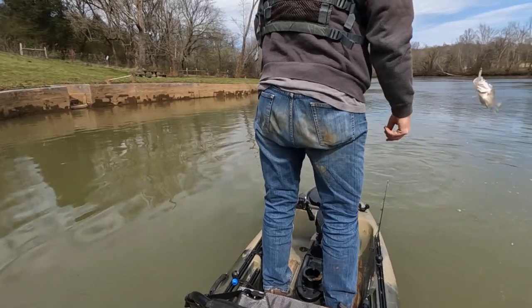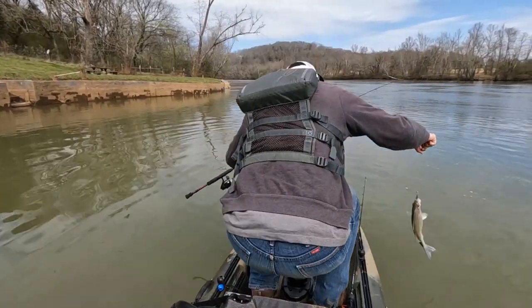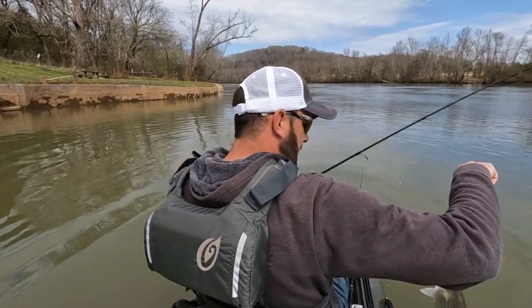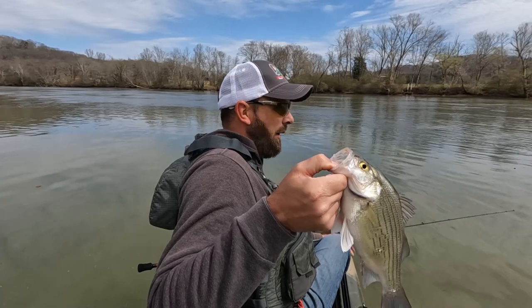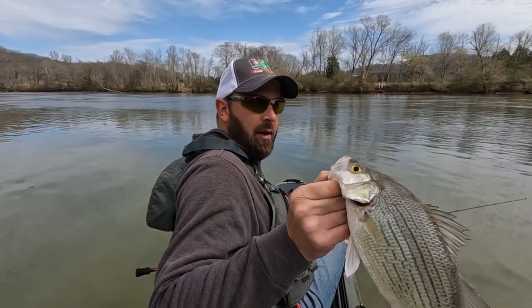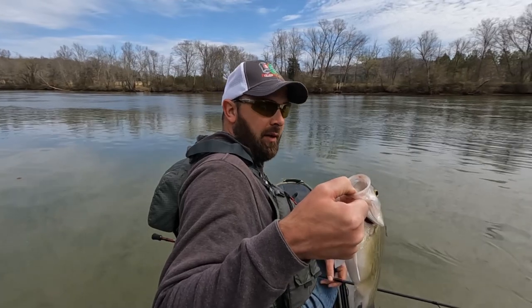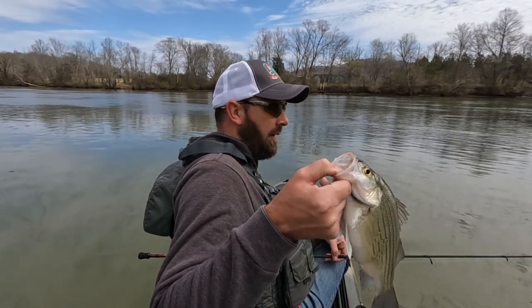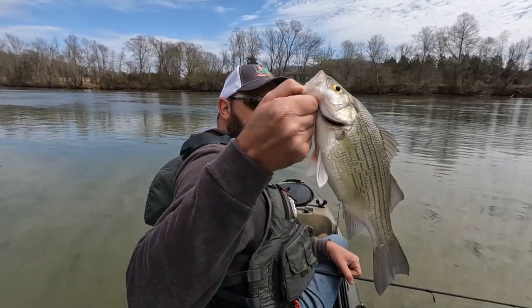Oh, it had a lamprey on it. It spit it off. That's a good one. I definitely got to work on my camera. I've got several things I'm going to go over at the end of the video — some of the things I'm going to change and how I like it compared to my other kayak. I want to do a couple more tests. I'm going to go up the river a little bit and we'll go back up that creek, but that's a fun fish right there.